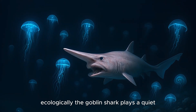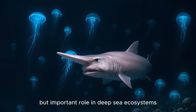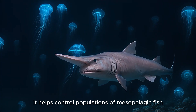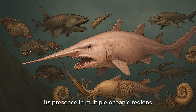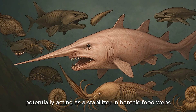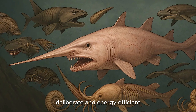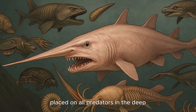Ecologically, the Goblin Shark plays a quiet but important role in deep-sea ecosystems. It helps control populations of mesopelagic fish, squid, and crustaceans. Its presence in multiple oceanic regions suggests a wider influence than initially thought, potentially acting as a stabilizer in benthic food webs. Its method of hunting — careful, deliberate, and energy-efficient — may reflect the evolutionary pressures placed on all predators in the deep.